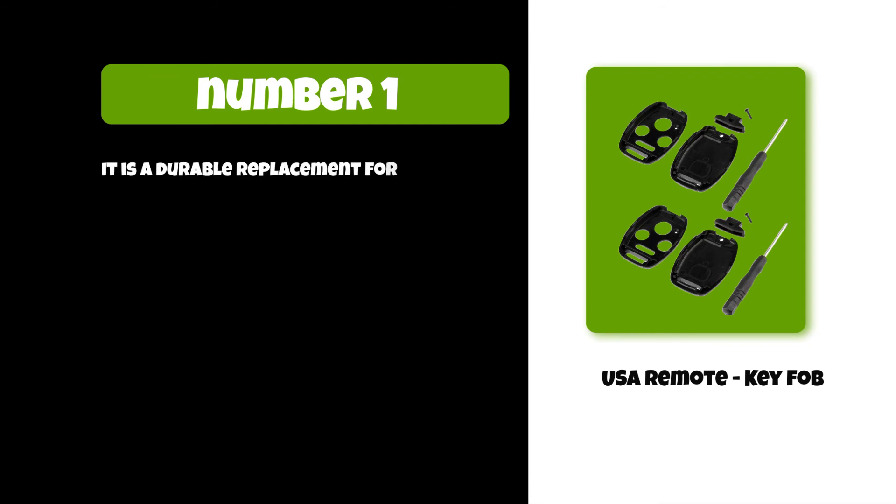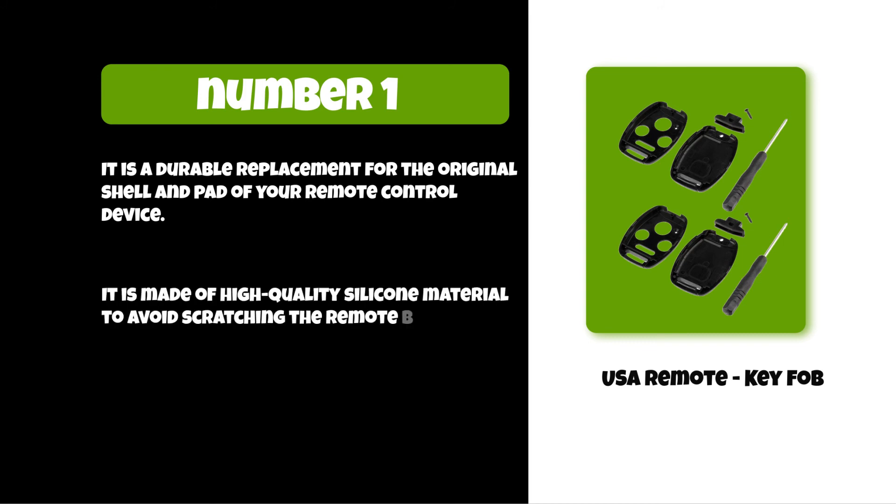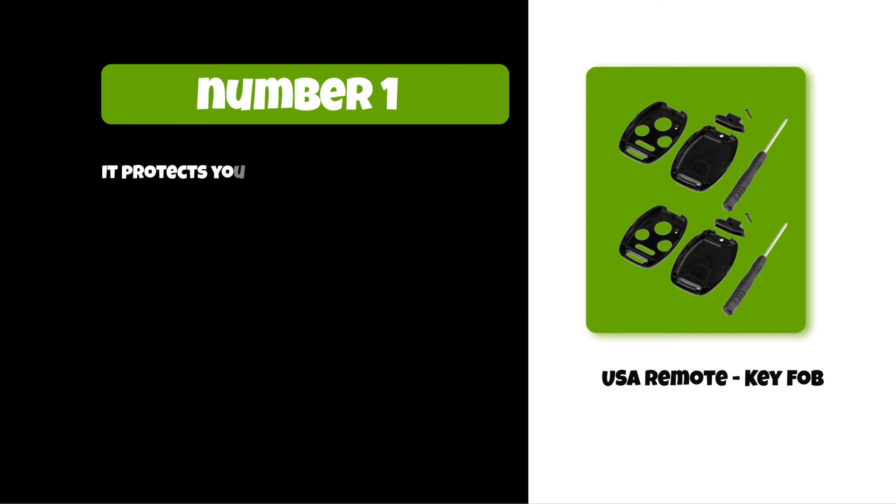It is a durable replacement for the original shell and pad of your remote control device. It is made of high-quality silicone material to avoid scratching the remote buttons, and it protects your car key from damage and unauthorized use.